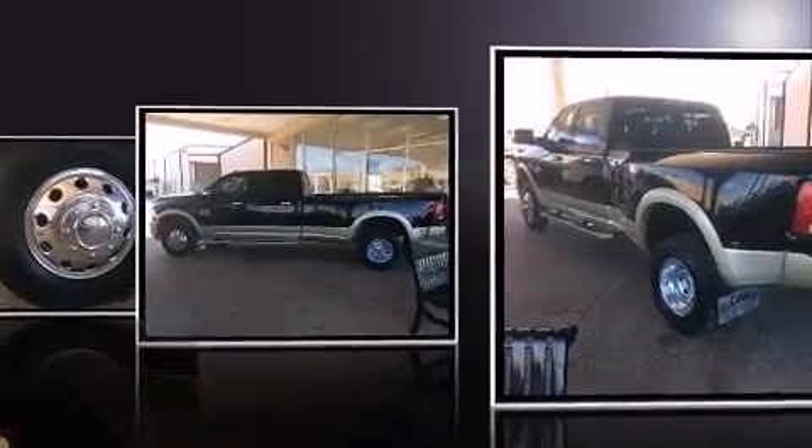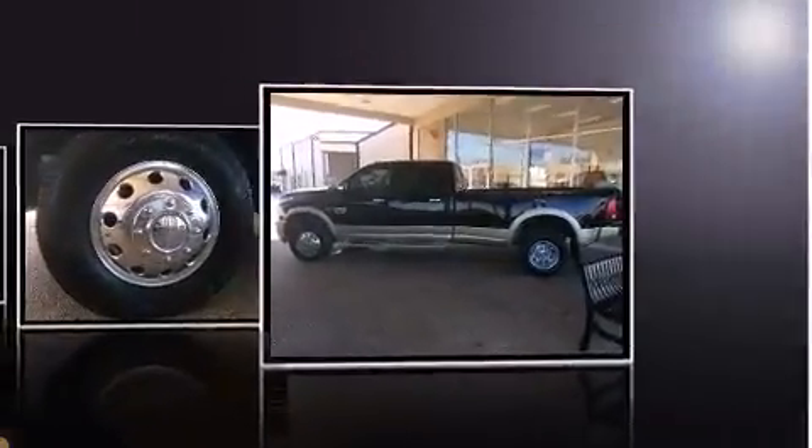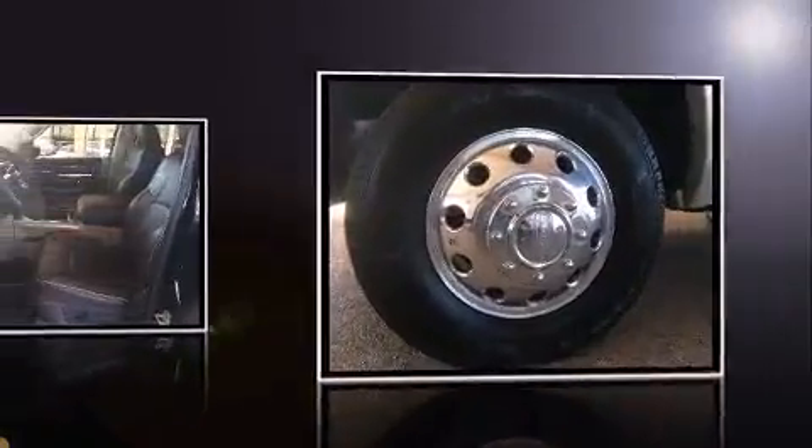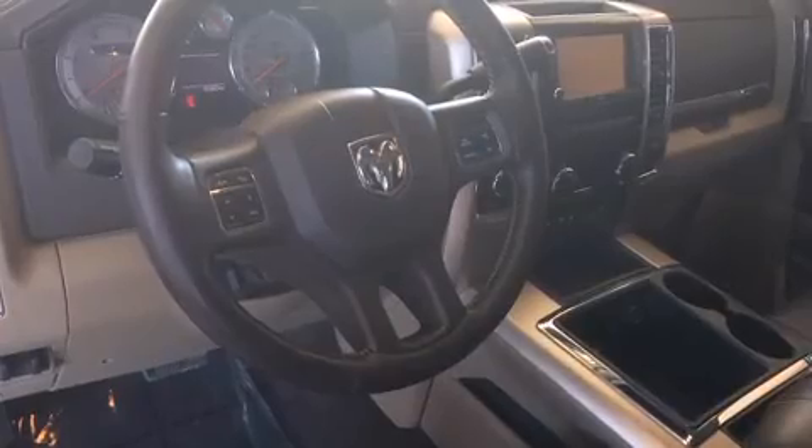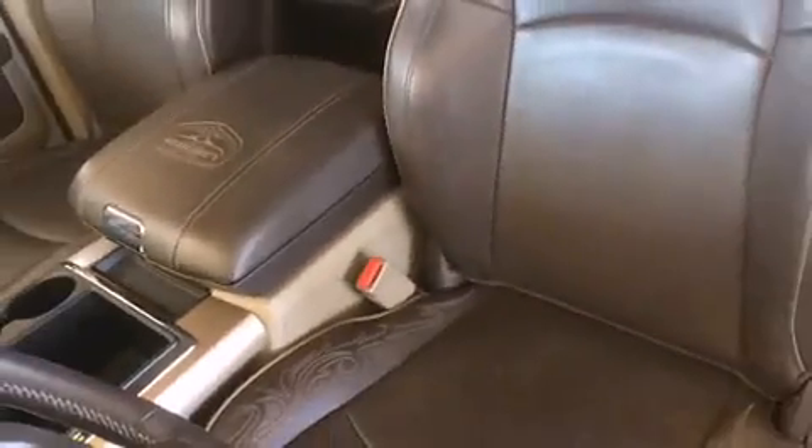This model accommodates five passengers comfortably and provides features such as leather upholstery, voice-activated navigation, a trip computer, adjustable pedals, a bed liner, and power seats.